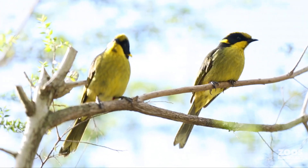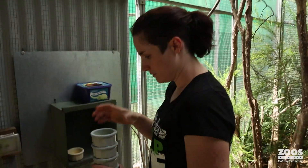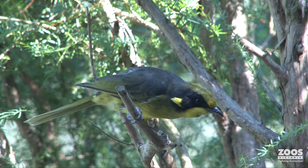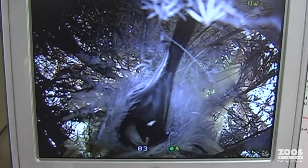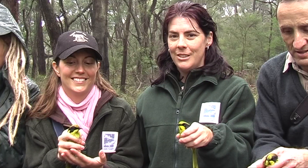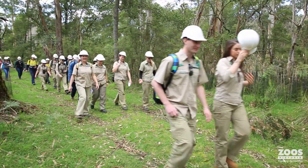Here at Healesville Sanctuary, we've been maintaining a captive breeding population as an insurance, but also as a supplement to our wild animals. We're now in our 32nd year, so it's been one of the longest standing programs that Zoos Victoria has been involved in. Zoos Victoria has been involved since the inception of the recovery team back in 1989, when there were less than 50 birds left in the wild, and we've been playing a really major role in that conservation since then.